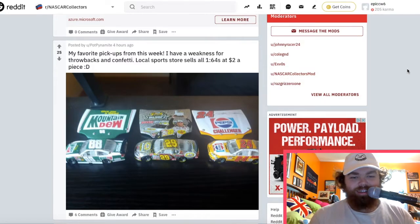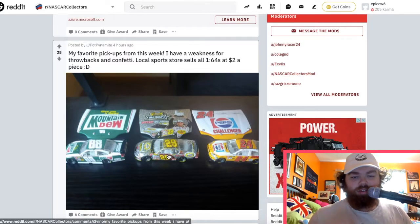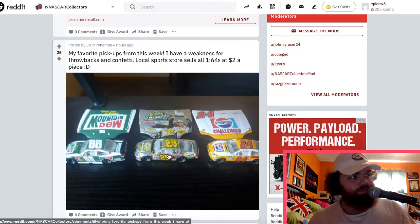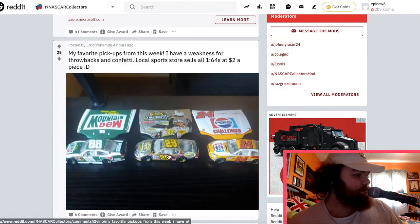Throwbacks to confetti — these are cool. I think I have at least these two. I wouldn't be surprised if I had the Kevin Harvick one somewhere, but I do know I have a Pennzoil silver car like that. I don't know where it is though — I have a bunch of stuff hidden behind everything else.